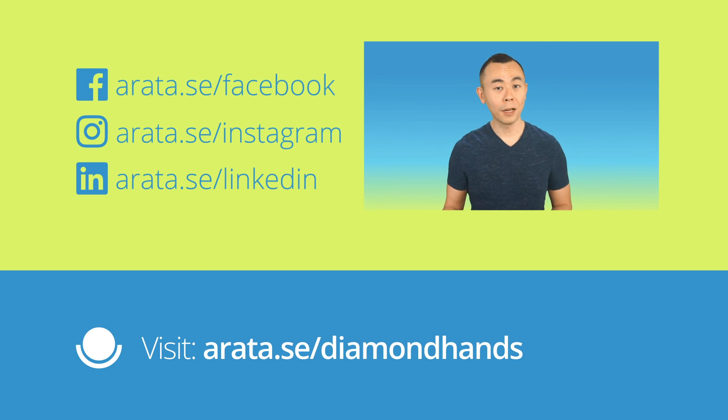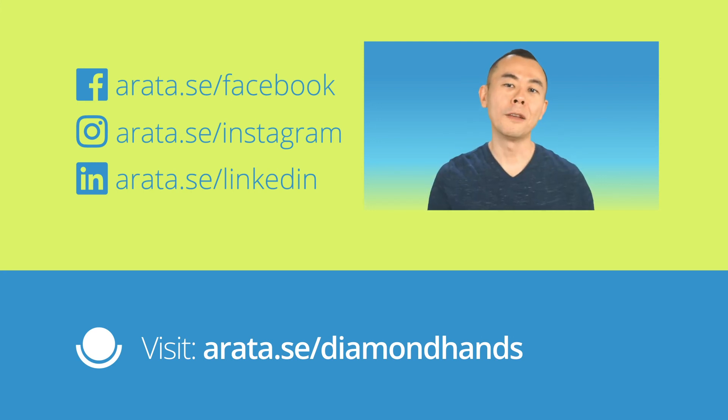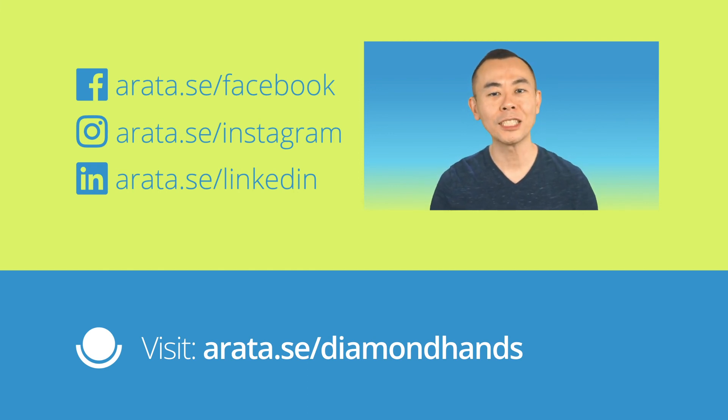If you don't want to be left out of this future, which is increasingly present, it is now time for you to learn more about Bitcoin. That is why I invite you to get to know the new training of Arata Academy: Diamond Hands. You can see Diamond Hands right now by visiting arata.se/DiamondHands.